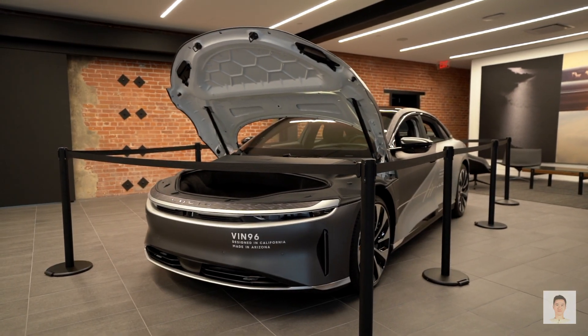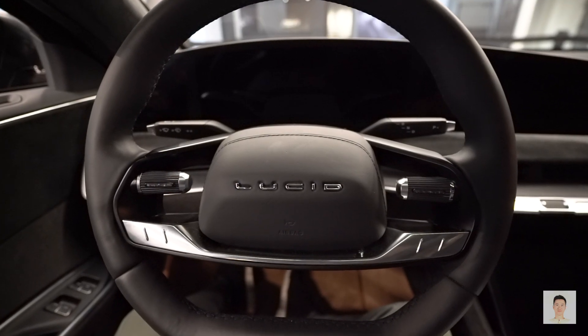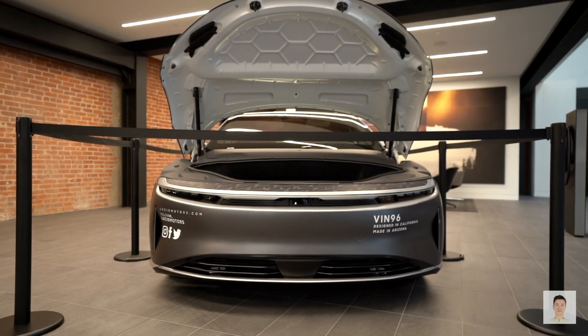The Lucid Air Grand Touring unit has 517 miles of range and 800 horsepower. It's priced at around $130,000.